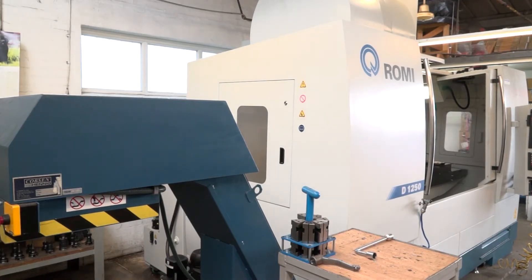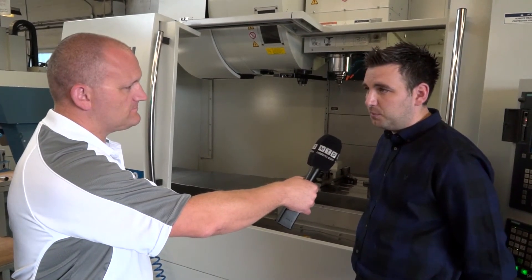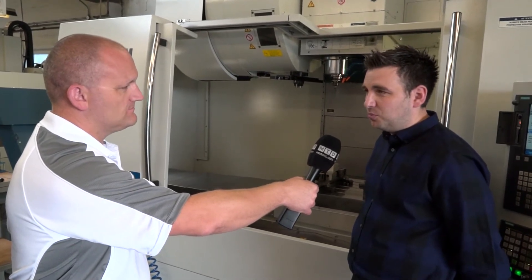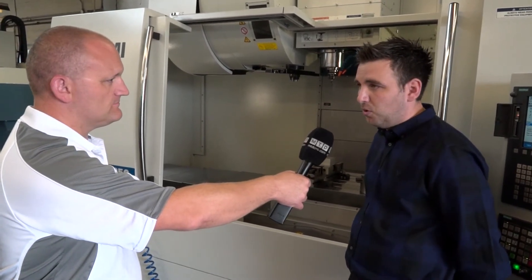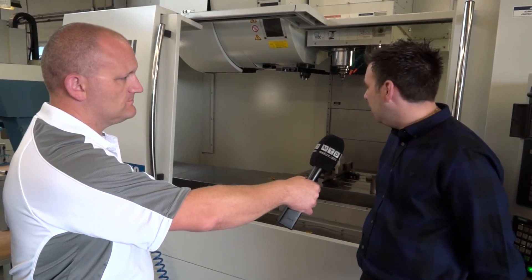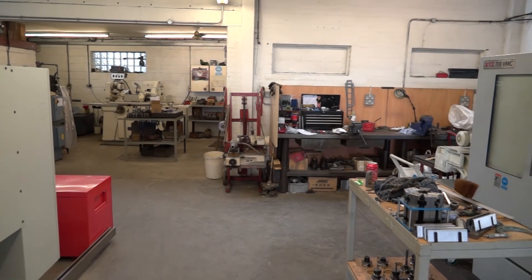And you've had the machine a while now — how has it affected the business? We had a very good order in the first couple of months, perfect work for the machine. We would like some more of that. We are using, as you can see, multi-fixturing on the machine for work which has been sent away for vacuum hardening and finishing for hard machining after. We are definitely using the machine to its capacity, and we're very happy.